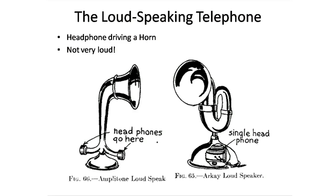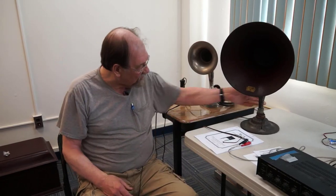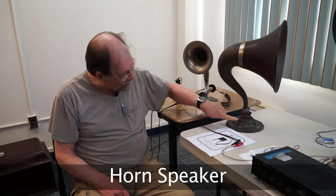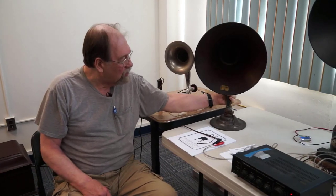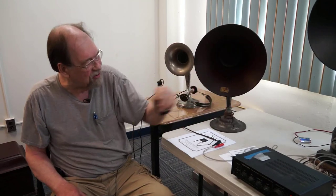Not real efficient, not real good sounding, but better than a headset. So, the next step in our journey here is the formalized horn speaker. You have a headphone element in the base here that talks into the horn.